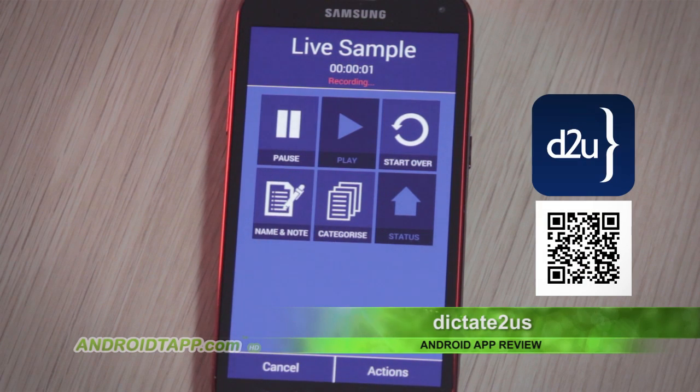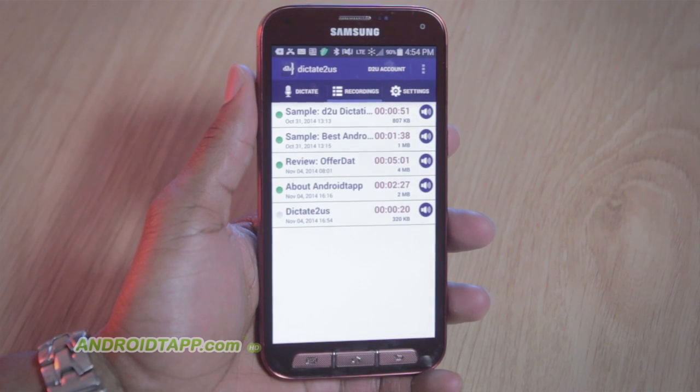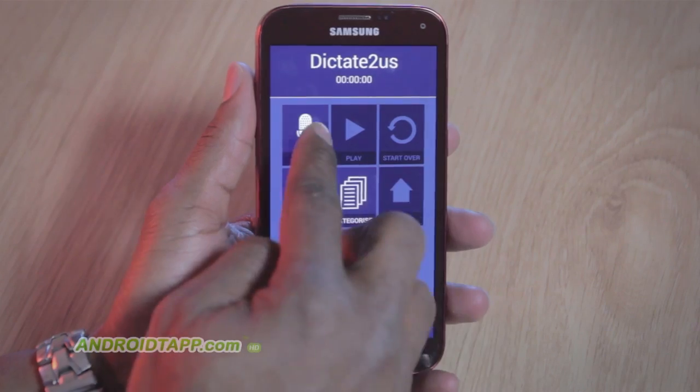Have you ever wanted a personal secretary for those times that you want to produce a letter, or if you're writing a paper and would rather speak the words, having them jot it on the paper? Sure, there are apps and keyboards for voice-to-text input, but they are limited — not being able to receive commands, correct errors, proofread, and format your thoughts.